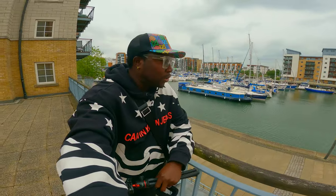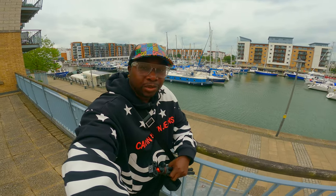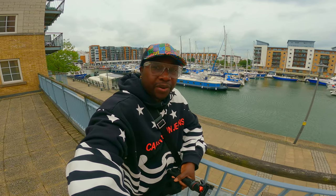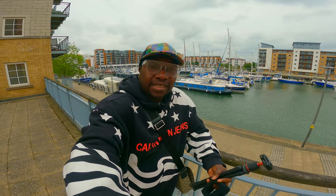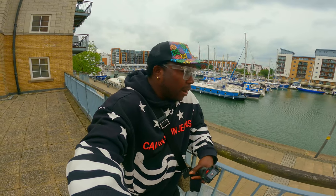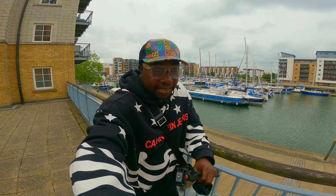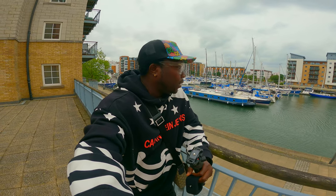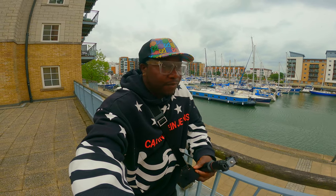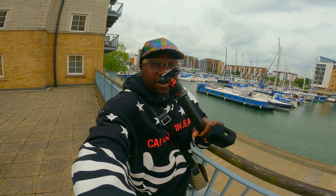Hello, welcome back to another episode of Neighborhood Talk. Today I'm in Portishead marina and the weather is not brilliant, it's very windy. This is a little tutorial with some tips on what I use to vlog. I've purchased some gadgets in the last few days and I want to show my subscribers and viewers what I use.